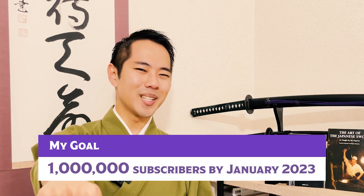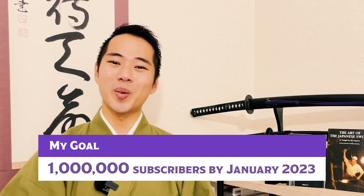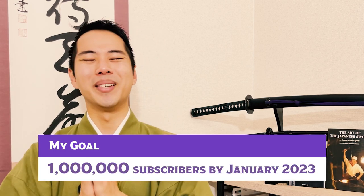So that's it for today, thank you very much for watching! If this video helped you to enjoy looking at katana even more, please hit the like button to help boost this video to more people. Our goal is to achieve 1 million subscribers by January 2023, so your help would mean a lot! Please check out our sub-channel and membership through the link inside the description box. Thanks again, and I'll see you in my next video!